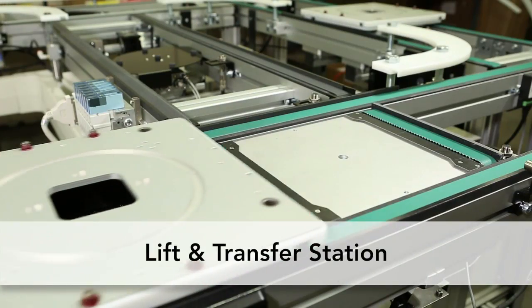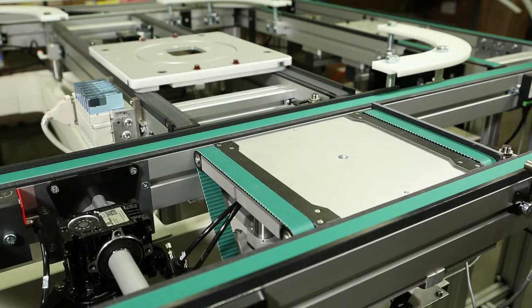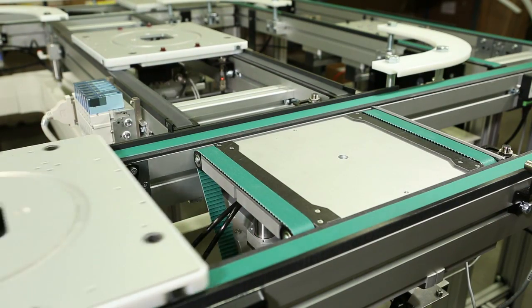The Lift and Transfer Station uses a dual-strand timing belt and pneumatic lift to change the product orientation and transfer it onto another line.